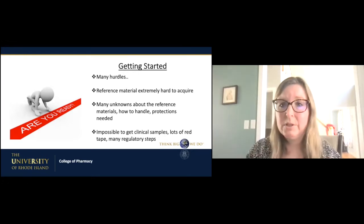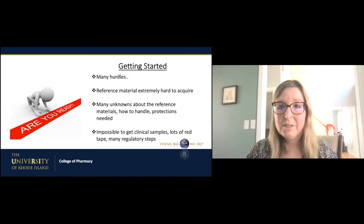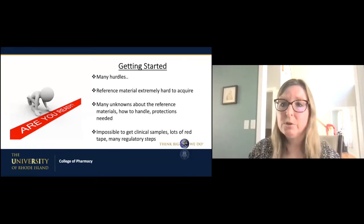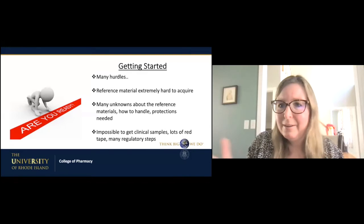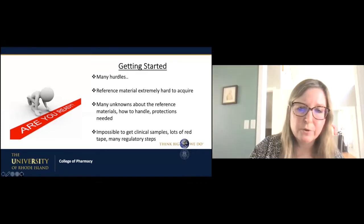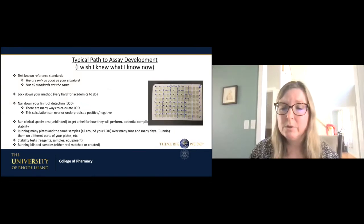We had lots of hurdles getting started. Probably one of the biggest was reference material — it was hard to get, in short supply, and even when you got it, questions remained about its quality. We didn't know how to handle it, what levels of protection were needed, and our institutions had different viewpoints compared to ATCC or the CDC. It was also really impossible at that time to get clinical samples due to regulatory steps. I was the first researcher in Rhode Island to get clinical samples from the Rhode Island Department of Health. It took a lot of regulatory steps, a lot of paperwork, and we had to beg and bug them — and finally we got the standards. That was really a breakthrough for us.